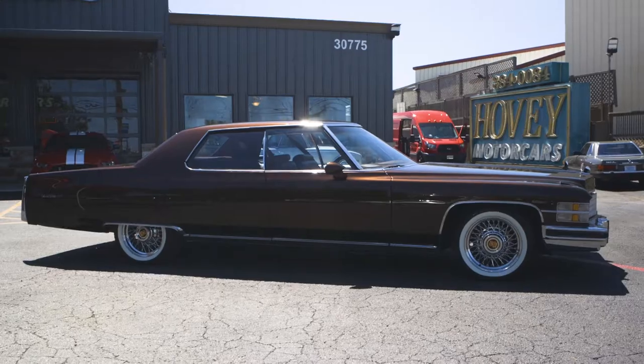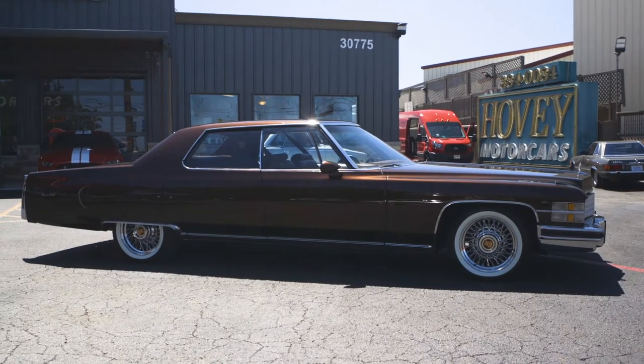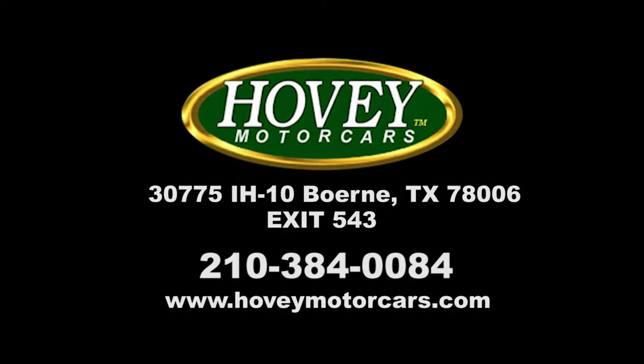This Radical Ride is in mint show quality condition. This car is available now so give us a call at Hovey Motor Cars, located just outside San Antonio in Burnie, Texas, off of IH-10 exit 543.